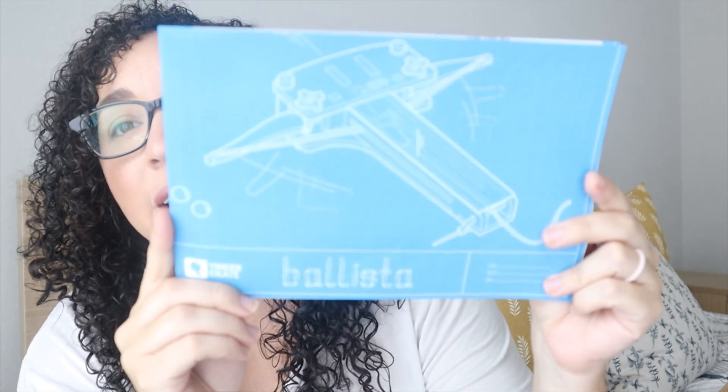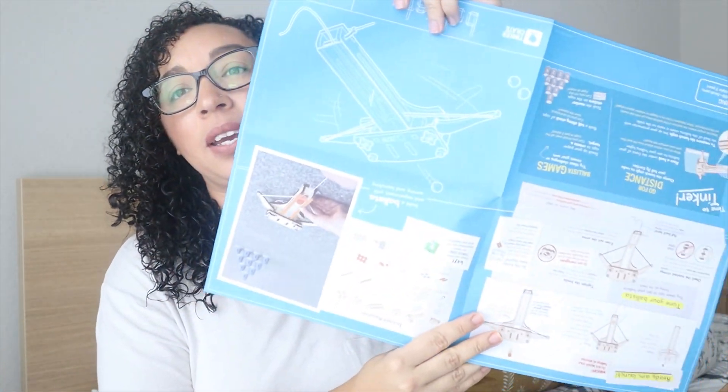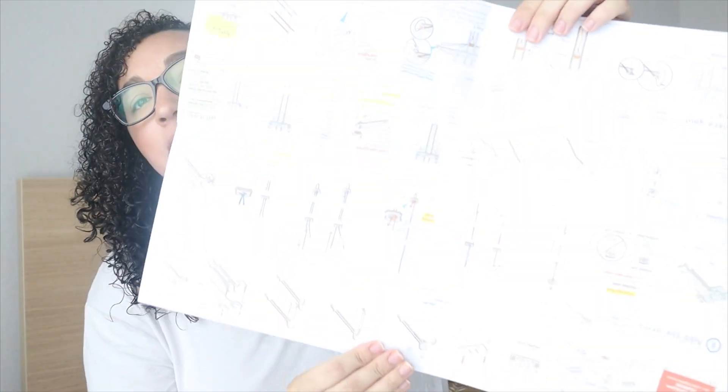I will go ahead and show you guys what is in his box this month. I haven't opened these at all, so my kids don't even know what's in these yet — they'll be really excited to get into these boxes when they get home. So it looks like the Tinker Crate is Ballistas. This here is the instruction manual for that, and it'll fold out this way, and then the instructions are all in the back.